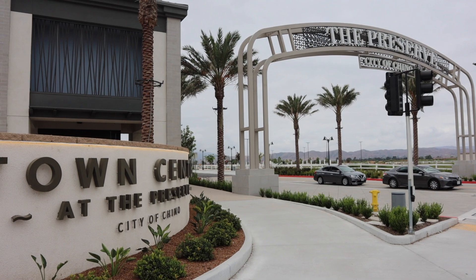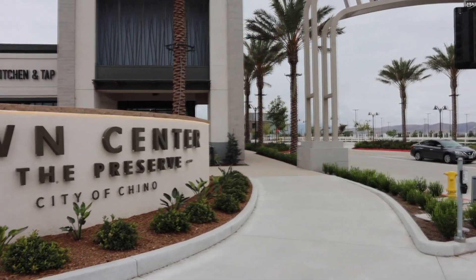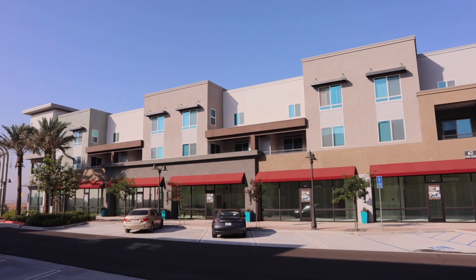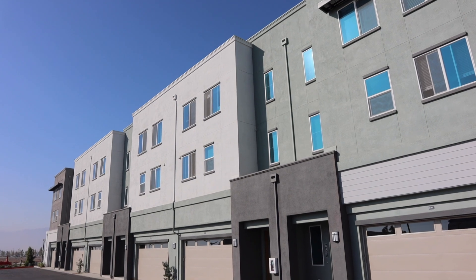Main Street at the Preserve is part of the town center at the Preserve. However, it is so unique, especially for our area, that it deserves a bit more explaining. Main Street at the Preserve is what you call a mixed-use development, meaning that it offers both commercial or retail space right alongside — well, technically under — residential units.